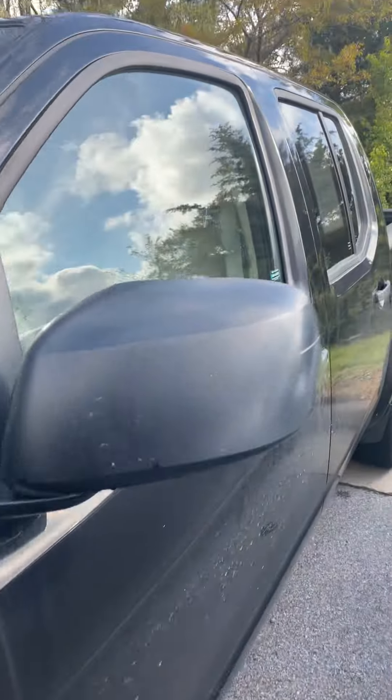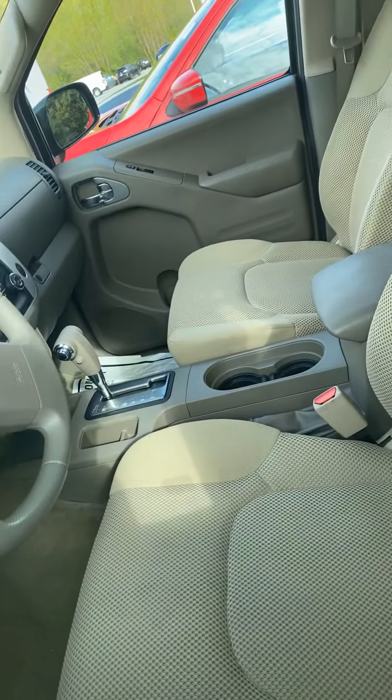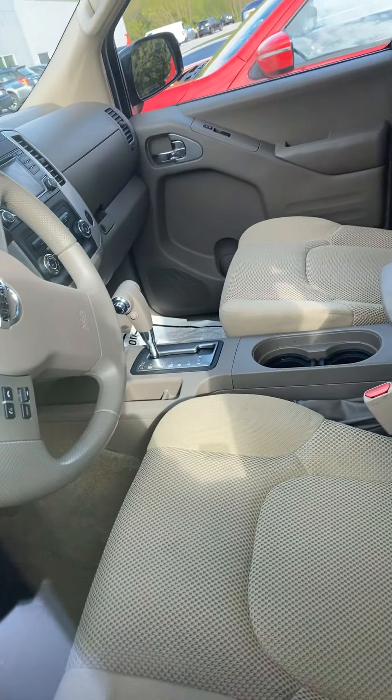This one is rear-wheel drive, so I just want to make sure that you're aware of that. I have gotten quite a few inquiries and people weren't aware that it was not four-wheel drive.